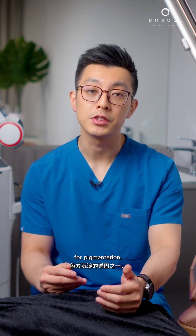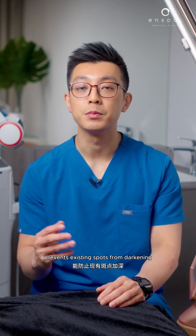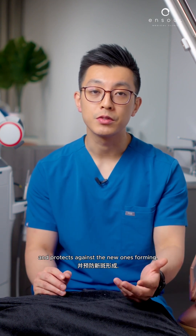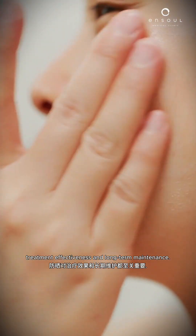Consistent sun protection is essential — sun exposure is one of the main triggers for pigmentation. Daily use of a broad-spectrum sunscreen prevents existing spots from darkening and protects against new ones forming. Sun protection is essential for both treatment effectiveness and long-term maintenance.